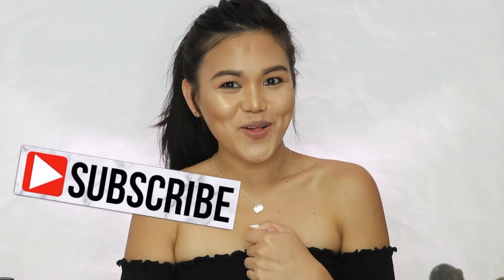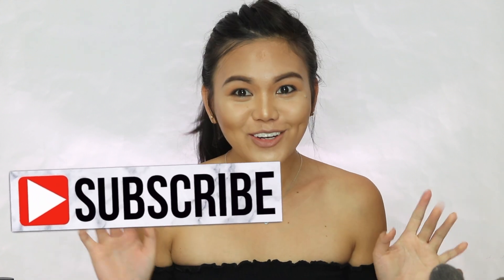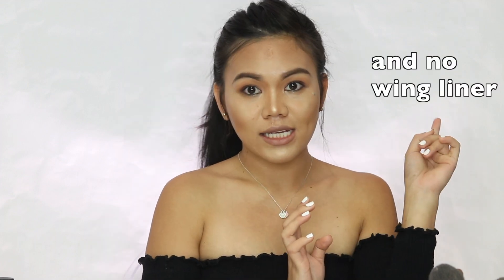Hi guys, welcome back to my channel! It's been a while. I created this look today — very simple, everyday look, no lashes. So if you guys are interested, just keep on watching.